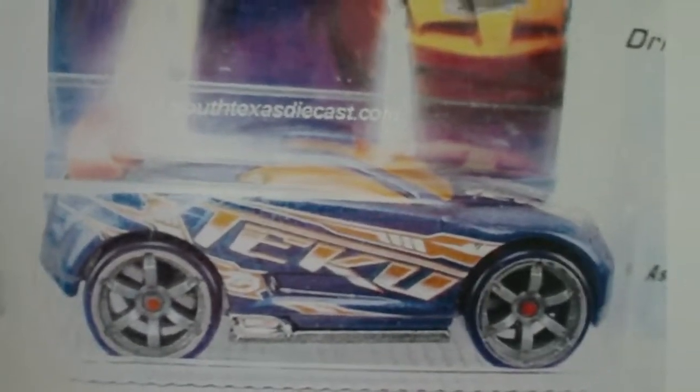Speaking of Acceleracers, here's Drip Tech for Team Tekku. I have two Tekku cars right now — Bass Line and Power Age, both in white. This will be my first blue Tekku car. The Tekku cars were either blue or white, with the exception of High Voltage, which was black, and Synchro, which was orange. I can't wait to get my hands on this car.